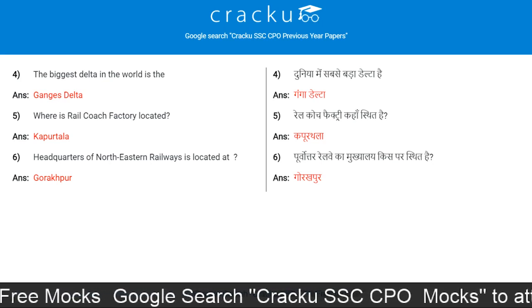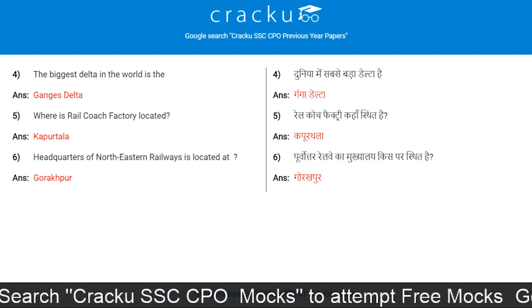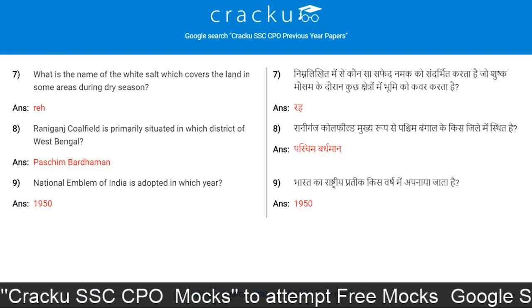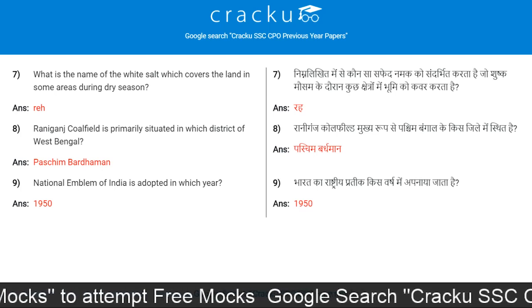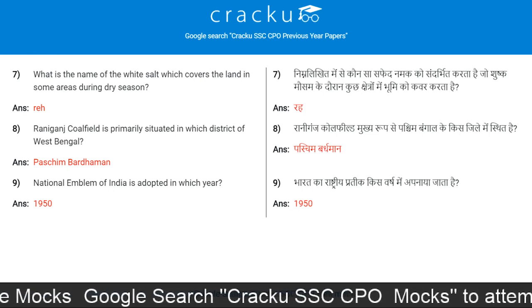The biggest delta in the world is the Ganges Delta. Where is Rail Coach Factory located? Kapurthala. Headquarters of North Eastern Railways is located at Gorakhpur. What is the name of the white salt which covers the land in some areas during dry season?